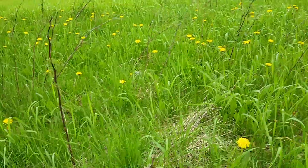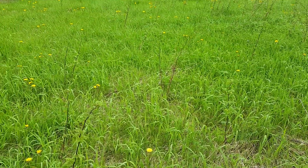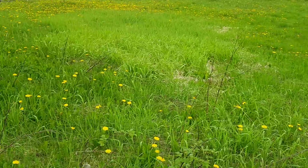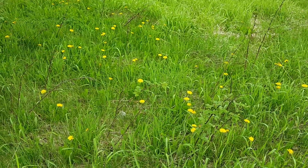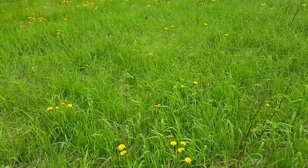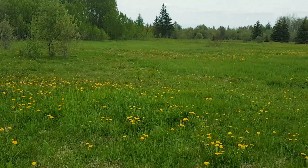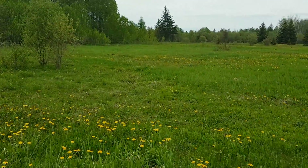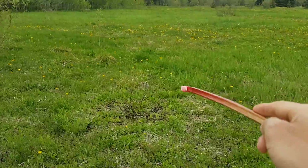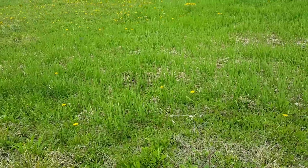They start to work too — this is my raspberry patch right here. This one is red current; my friend Sarah brought this plant for me a couple of years ago.